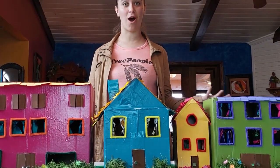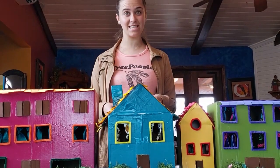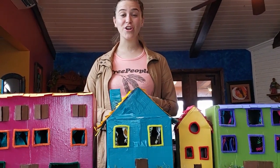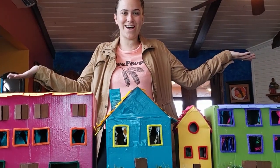Hi! Today we're going to be talking about water — water on the outside of your home, like when it rains, and water on the inside of your home, like in the bathroom or when you take a shower. We're going to talk about what happens to it and where does it go.